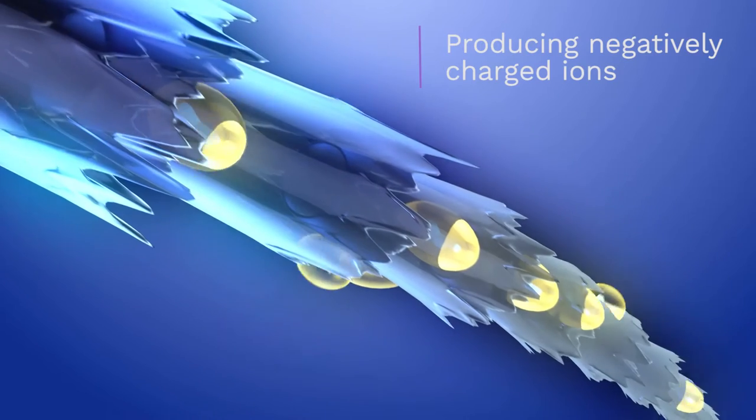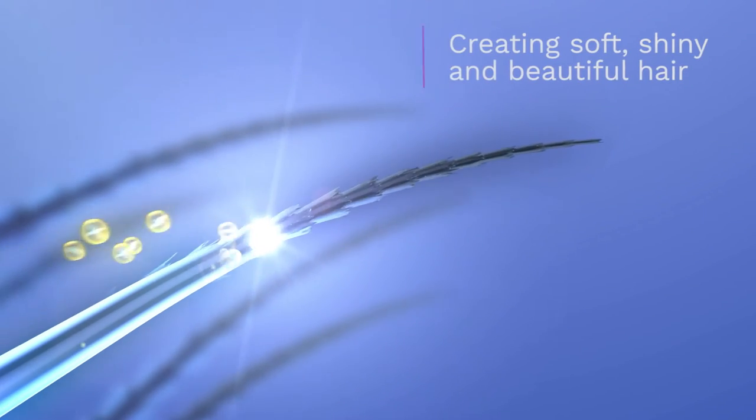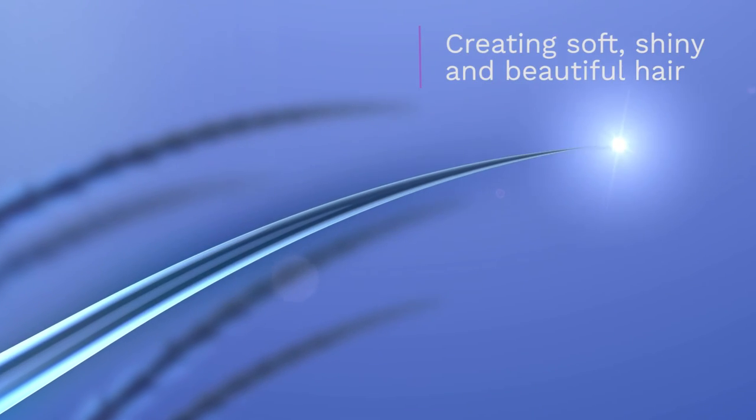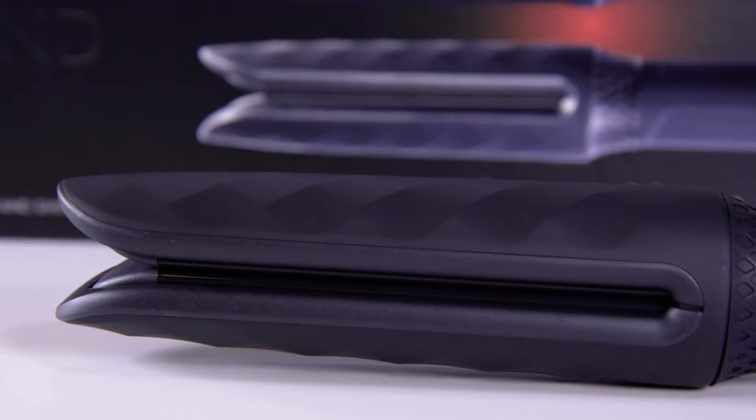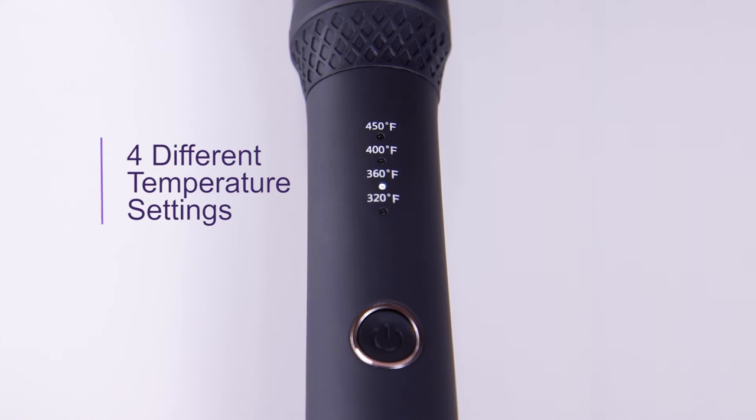Heated tourmaline plates produce negatively charged ions, creating soft, shiny, and beautiful hair that is completely frizz-free. This all-in-one tool utilizes four different temperature settings for customized styling of any and all hair types.